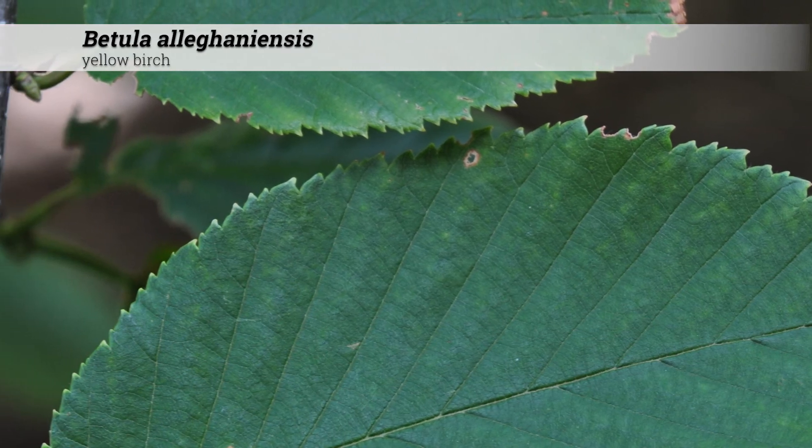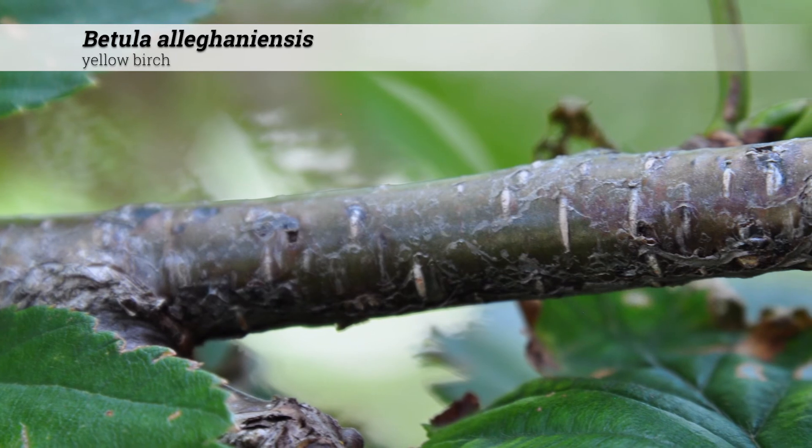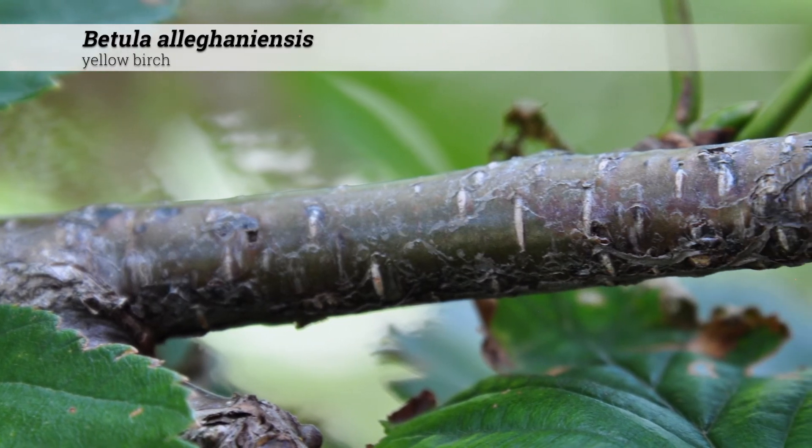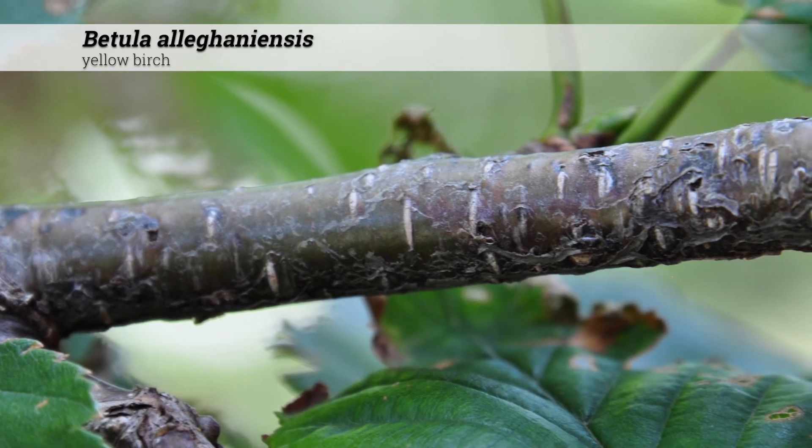These are native in Iowa and the eastern USA and Canada. These can appear similar to a related species, Betula lenta or sweet birch, but Betula allegheniensis grows about twice as tall.